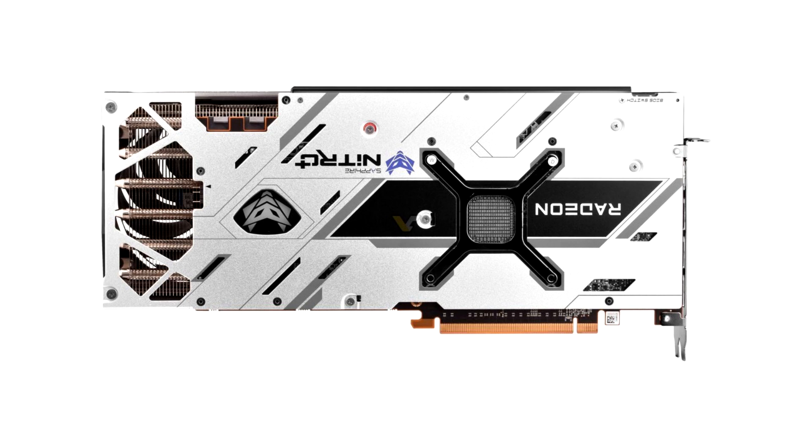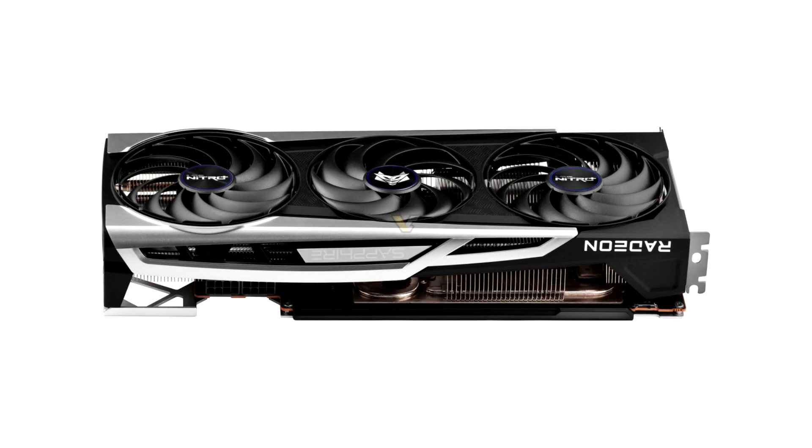The graphics card presented today is the Radeon RX 6900 XT Netero Plus, and it is not yet known if Sapphire has plans for a C variant. The RX 6900 XT Netero Plus operates at frequencies up to 2050 MHz in gaming mode and 2285 MHz in overclocking mode.